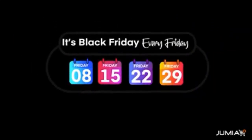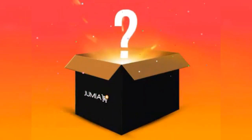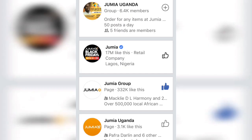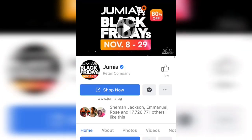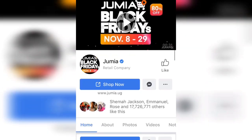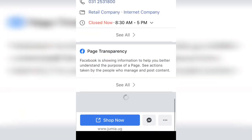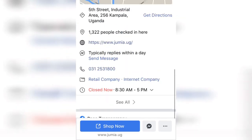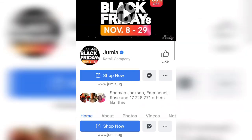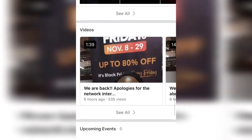Thank you guys for watching my video and don't forget to subscribe to my YouTube channel for more info. Because lots of deals are coming out this Black Friday, I'll be scouring all over the web gathering deals from your favorite online shops. If you have a question, leave a comment below — I'll be answering them personally. And if you love my video, don't forget to give it a thumbs up. See you next time, bye!